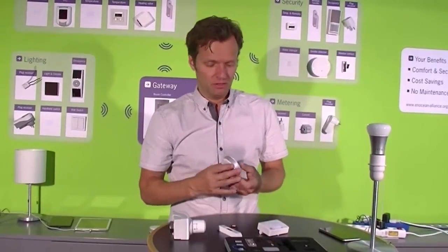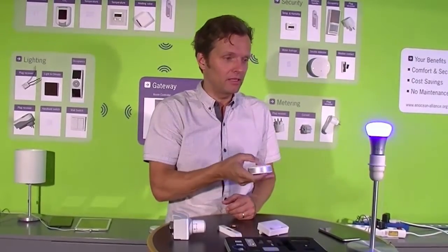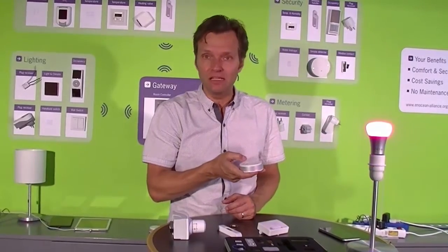Let me show you what our customers have built from this technology. This is an example from Philips — it's a switch that can turn off a lamp, an LED lamp, and generate different scenes, different colors.